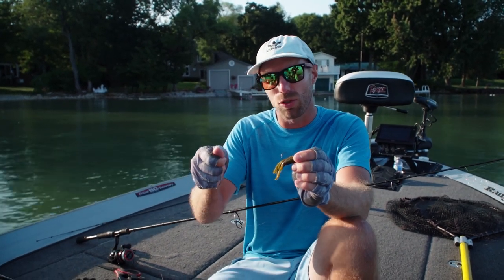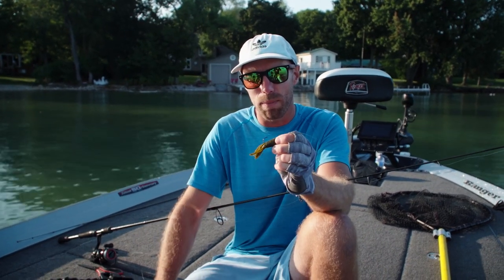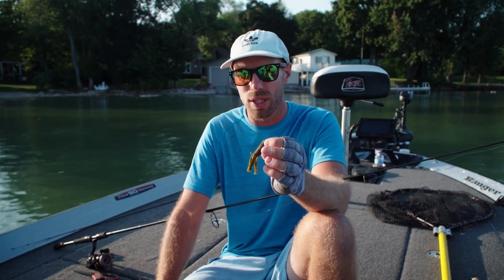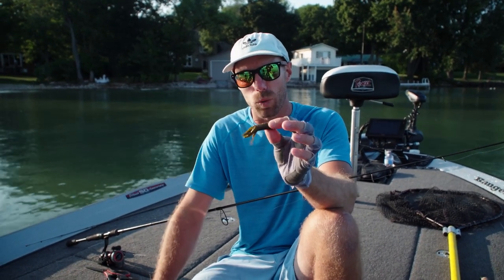I'll feel it hit bottom and then gradually tighten up the line to see if there's one on it. If there's not, that's when I start doing those quick, sharp twitches. That just fires up the smallies — when they're hunting crayfish or hunting gobies, if you watch them on the bottom, they go zero to a hundred, and that's exactly what we're imitating.